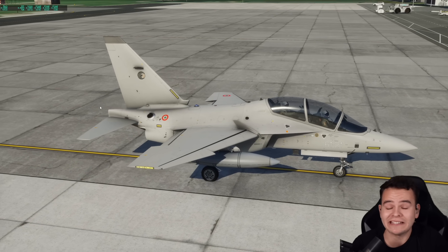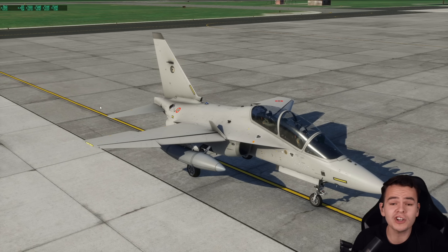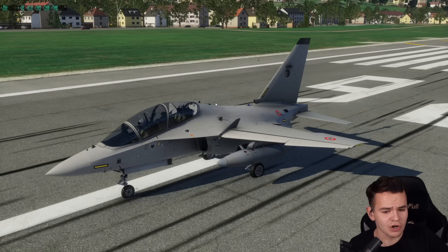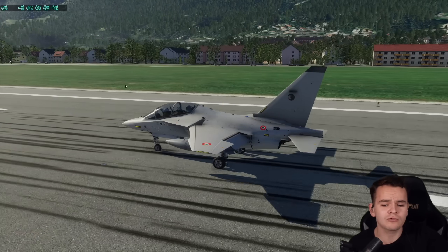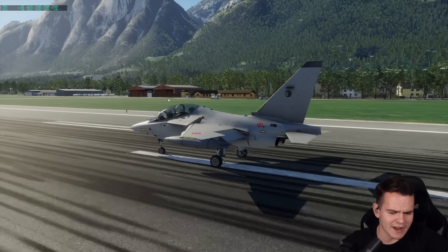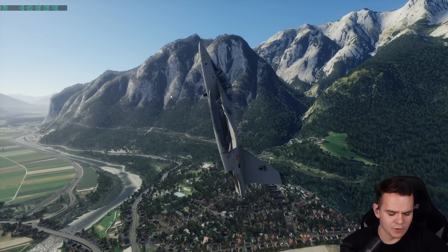This little Italian fighter jet is the Aermacchi M-346. It has fighter jet power, and going full power with this plane is a lot of fun. It doesn't need a long runway to take off at all. And once airborne, we're going to do a vertical takeoff. There we go — takeoff and now vertical. Very strong and powerful engines for sure.